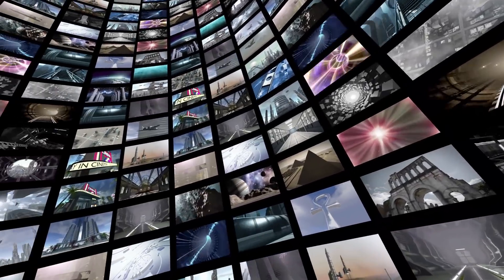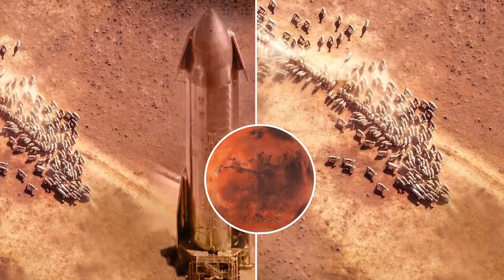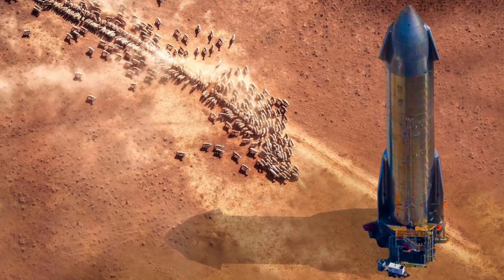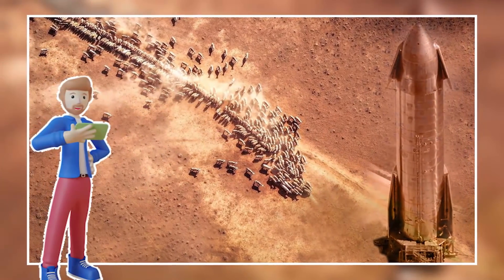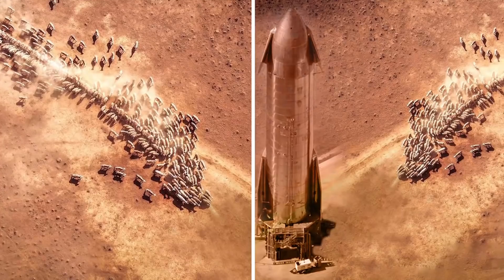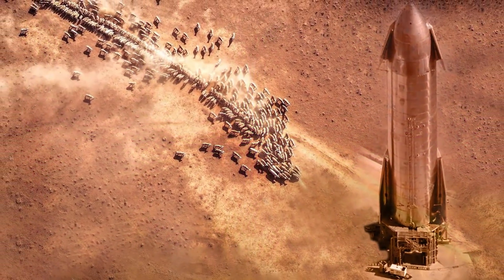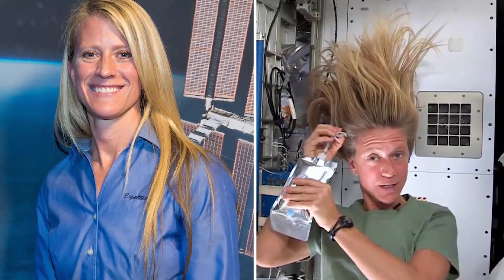Evidence acquired by NASA has proved life may have existed on Mars — or maybe not. This bizarre photo features what appears to be a pile of creatures walking towards some kind of spaceship. The photo went viral on the internet instantly and sparked quite a controversy. What do you think — is it real or just a photoshopped image?